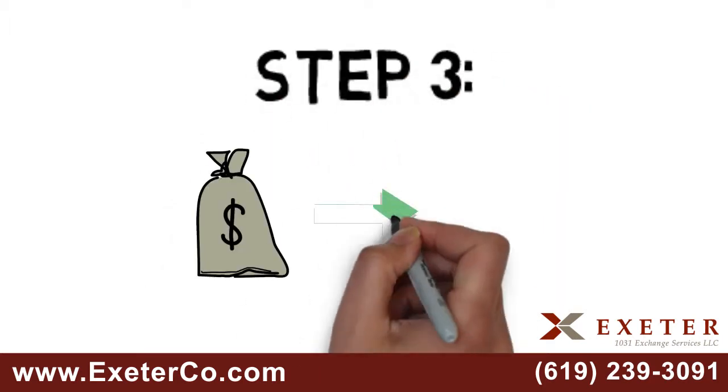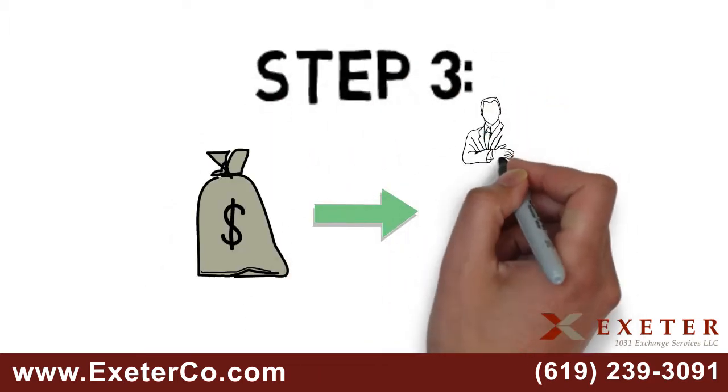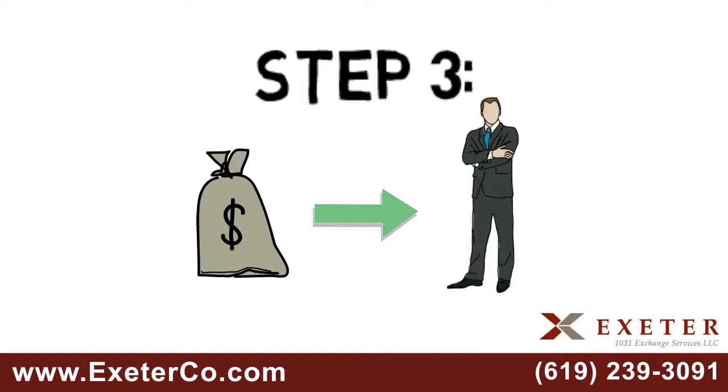Step 3: Your net proceeds will be sent to your qualified intermediary for safekeeping at the close of the sale transaction.